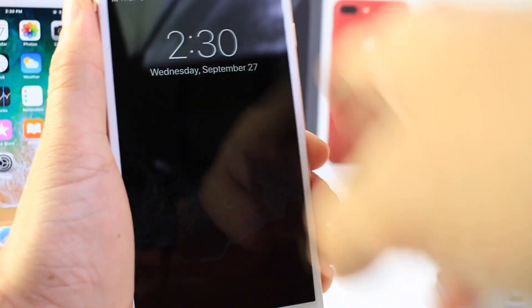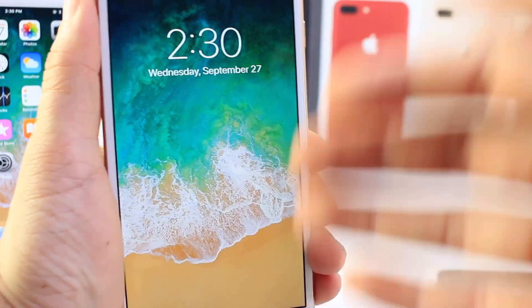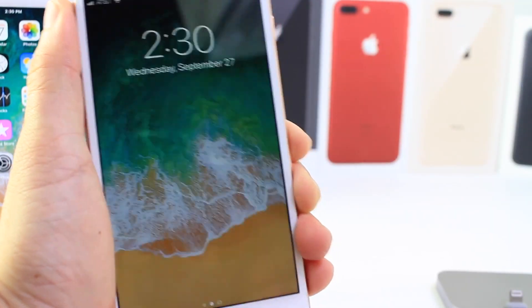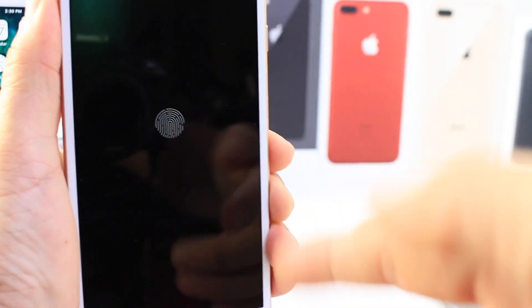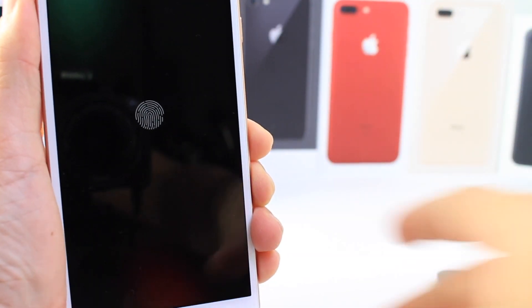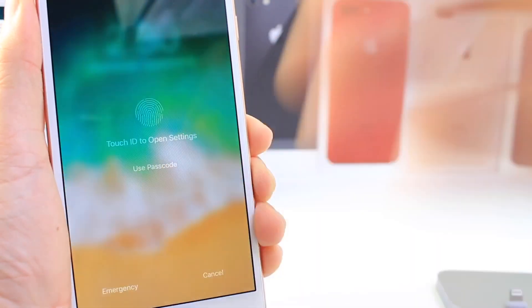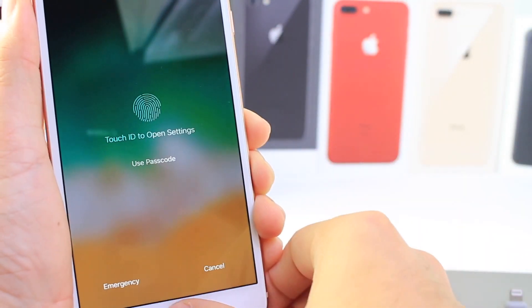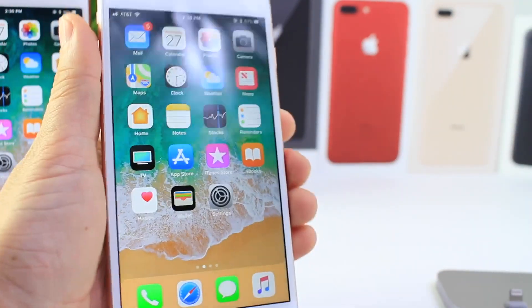One thing I noticed is that if I ask Siri to open an application — I don't know if it's a glitch or an issue with my device — check it out: I say 'Open Settings' and it only gives me the Touch ID button prompt instead of giving me the entire menu to open the application. It should open it directly, but this is happening on the latest build.